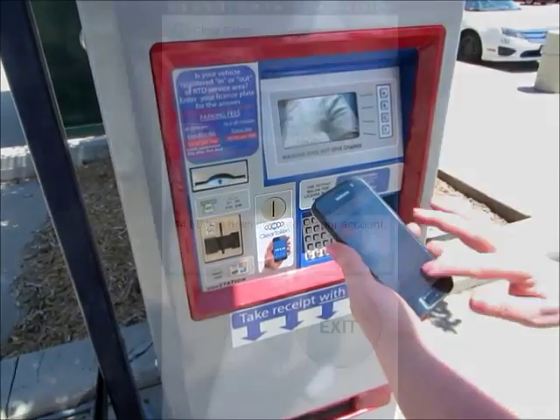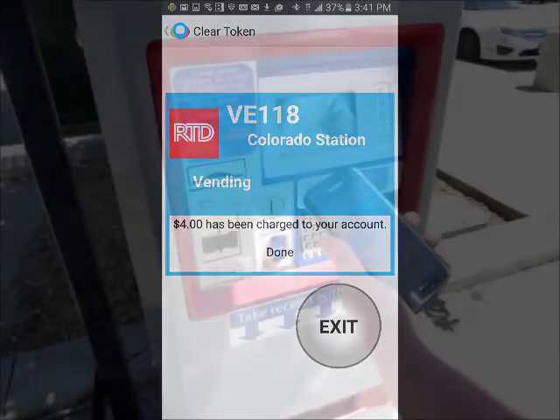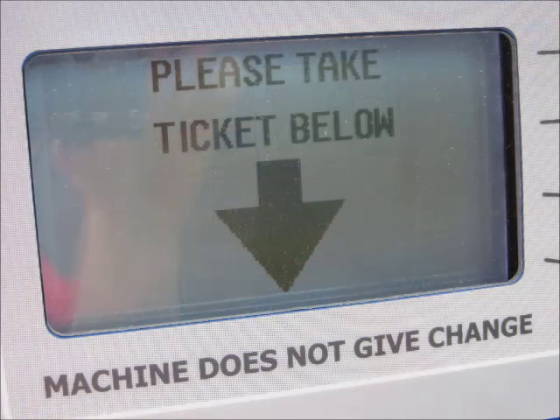She taps the pay button and the secure payment is registered on the parking meter. The meter completes the transaction and prints a ticket.